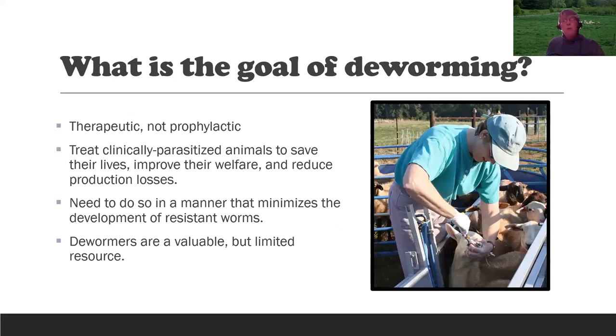The goal of deworming: it's therapeutic and not prophylactic. In the old days, we dewormed many animals to prevent problems — it's not a vaccine. There is a vaccine for barber pole worm but it's not available in the United States. We need to use dewormers as treatments: to treat clinically parasitized animals to save their lives, improve their welfare, and reduce production losses — in a way that minimizes the development of resistant worms. The dewormers are a valuable but limited resource. We have not had a new dewormer since moxidectin around 1997-1998. Internationally there are two new products — a purple and an orange product — but they are not available in the United States.